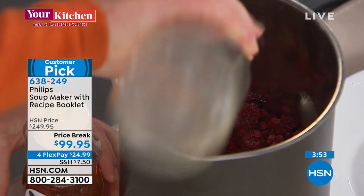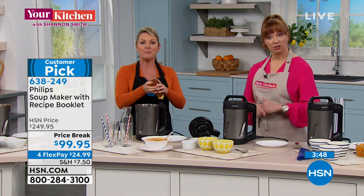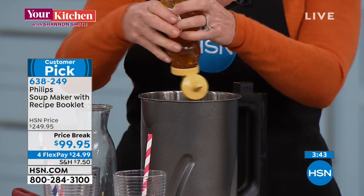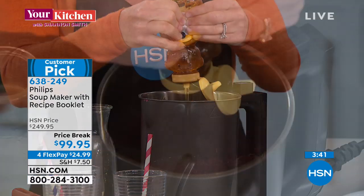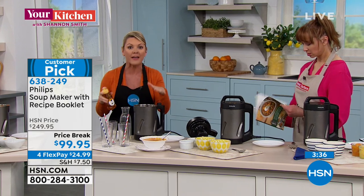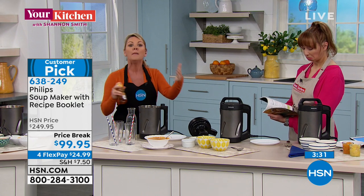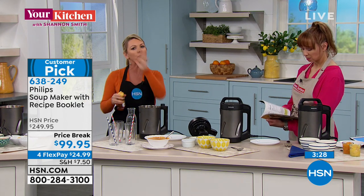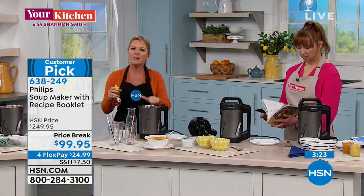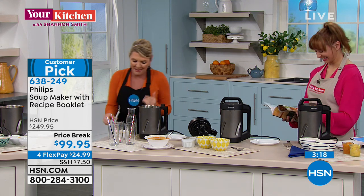Brenda's asking about chicken noodle soup — absolutely, it's one of the recipes in the book. You'd use the chunky function for chicken noodle so you keep those pieces. The minestrone is one of my favorites — you want those pieces of veggies. Fish stew is not a puree, it's chunky. So again: pureed soup, chunky soup, cream soup. We're going to move to the smoothie function because summer will come eventually.